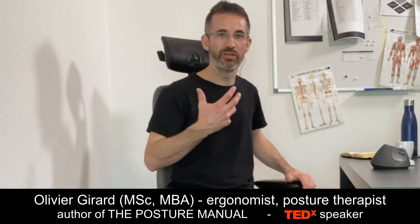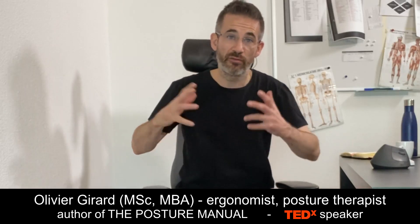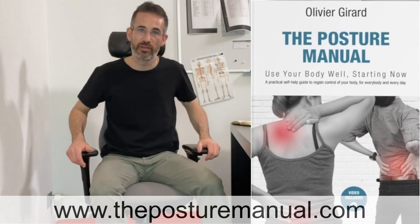The chin tuck exercise, or chin drawback exercise, is often considered the one and only exercise you need to resolve forward head posture. Forward head posture is the mother of all neck pains and headaches. In this video I'm going to show you the difference between the chin tuck exercise and the chin tuck skill — and why the exercise may cause more harm than good, whilst the chin tuck skill is an essential skill to recover your health. I'm Olivier Girard, posture therapist and author of the Posture Manual.